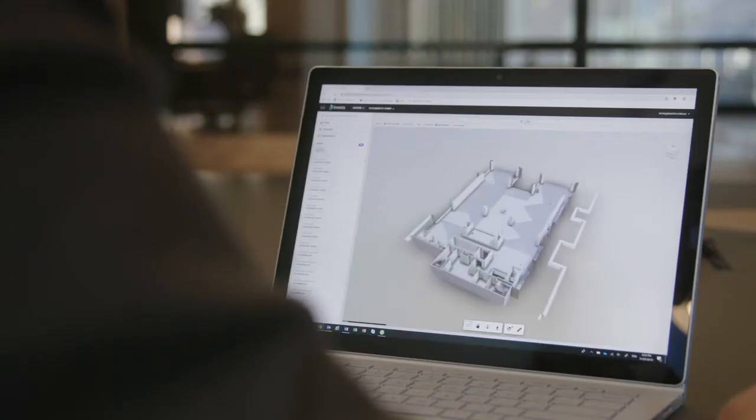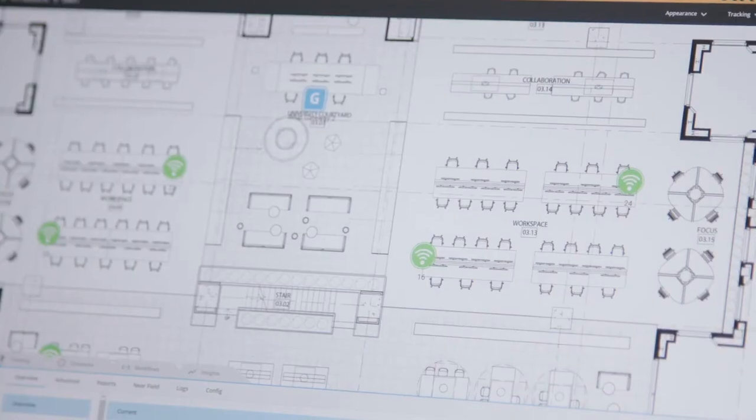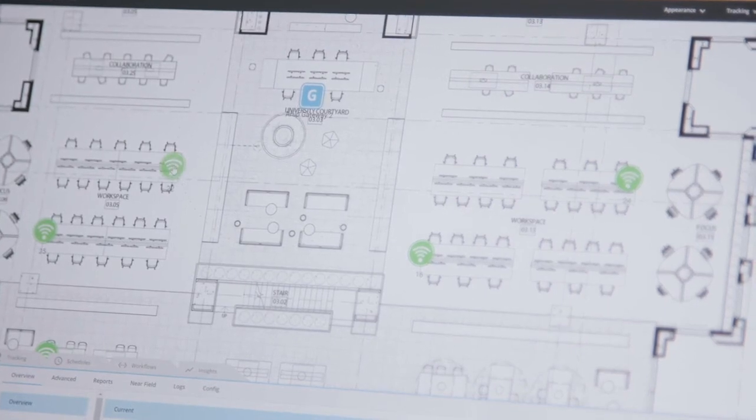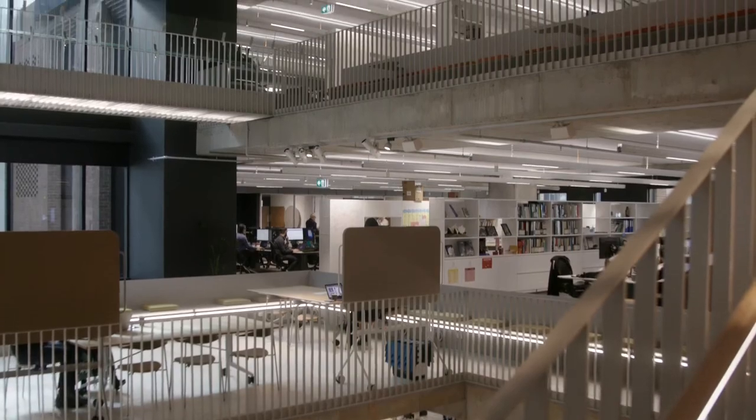Investa uses digital twins to capture real-time data from sensors about the health of assets, to monitor the location of people in a building, and to create a repository of data. These insights enable us to manage a building in a really positive and proactive manner.